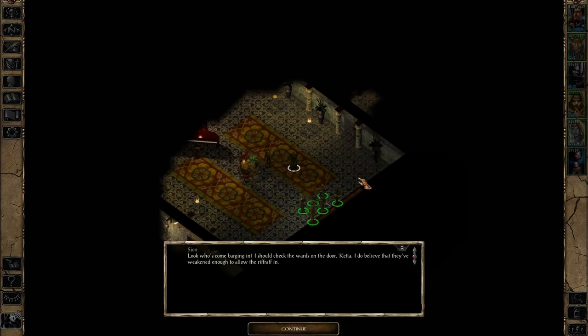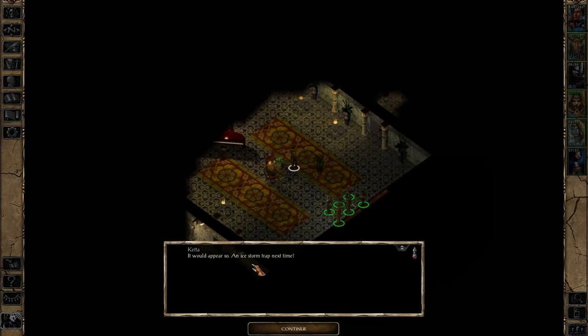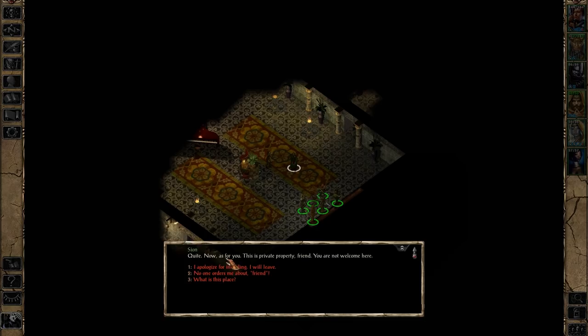You will suffer. Look who's come barging in. I should check the wards on the door, Keter — I do believe they've weakened enough to allow the riffraff in. It would appear so. An ice storm trap next time? Now as for you, this is private property, friend. You are not welcome here. What is this place? Private property, that's what it is. Now are you going to leave, or do I have to teach you a lesson? Why don't we try the lesson?